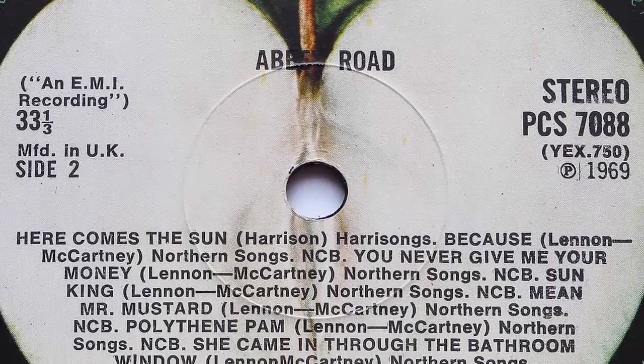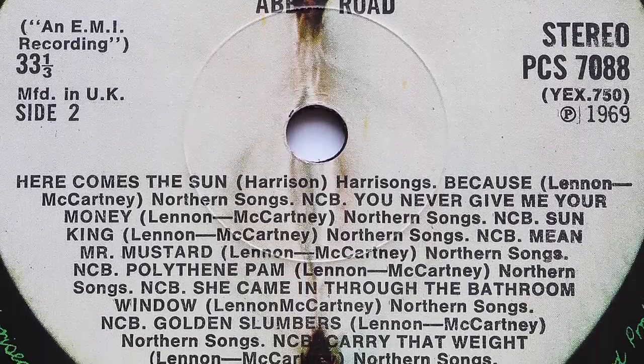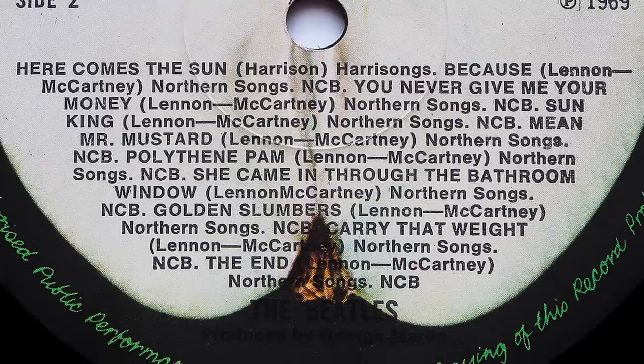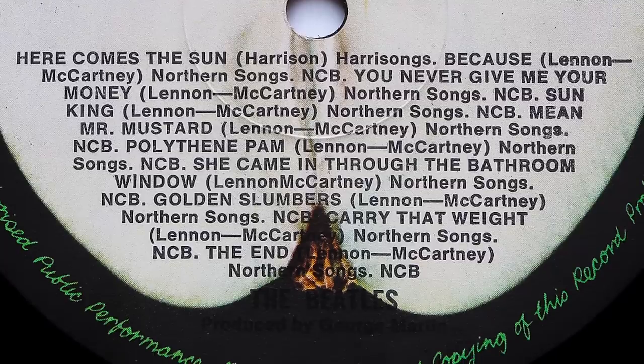It's well known that 'Her Majesty' was omitted from early side 2 Abbey Road labels. But there's something else missing too — a hyphen between the Lennon-McCartney credit on 'She Came In Through The Bathroom Window'. Again, it's one which you don't see very often and it's definitely worth checking yours for.